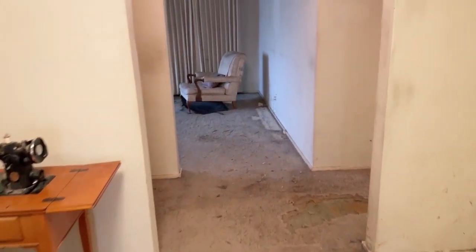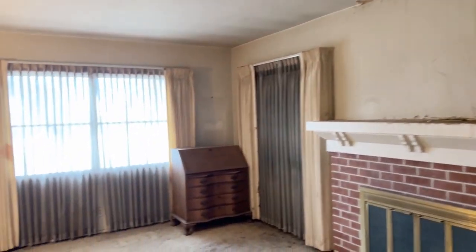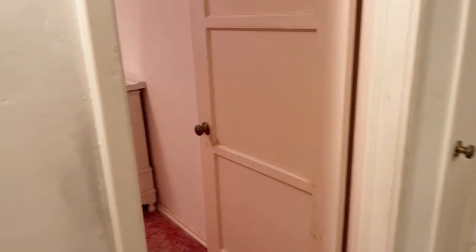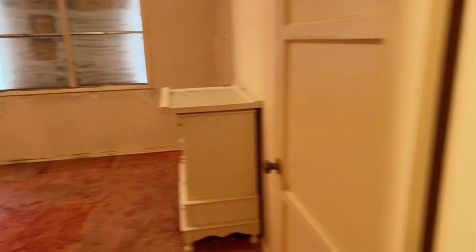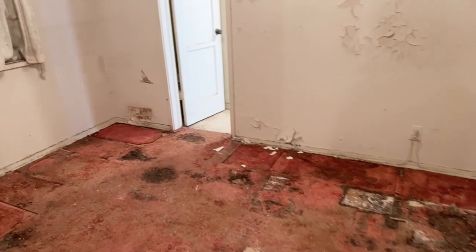Definitely needs some new carpet and maybe a patch in the ceiling or two. This is three bedrooms, two bathrooms. Maybe change out that carpet — and this too.